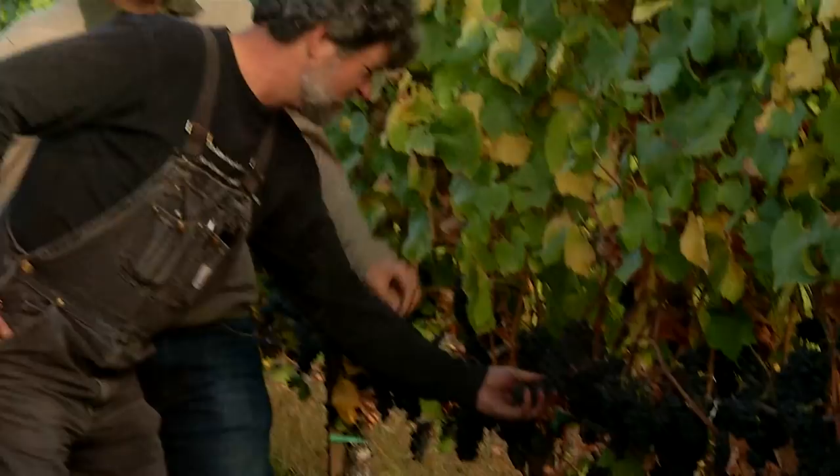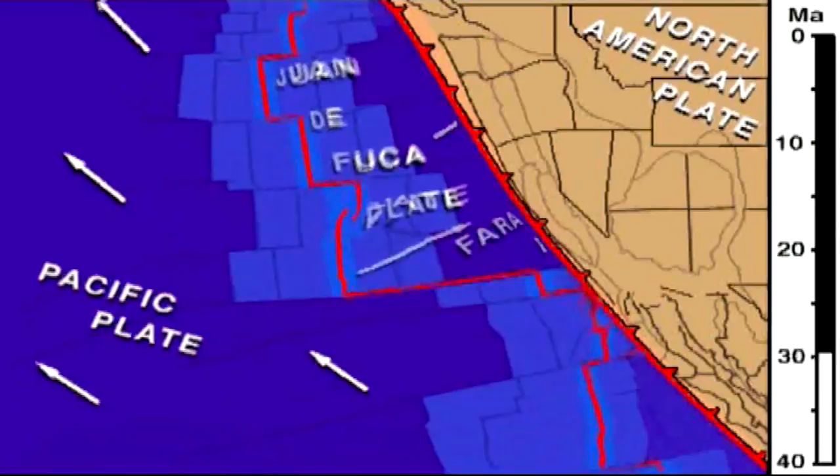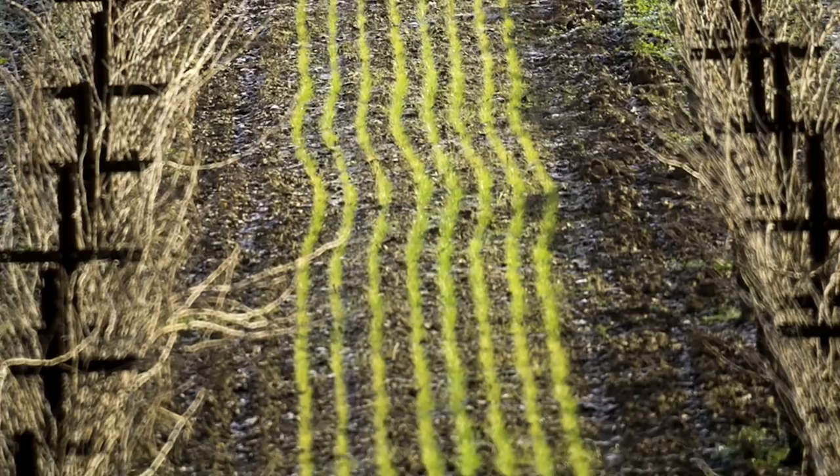To understand what makes this region and its wine so special, we must fully understand its past. One of the things that really drives Sonoma County is events that happened many, many millions of years ago when the Farallon Plate hit against the North American Plate, pushing one against the other. We're running against a pretty big fault line here — the San Andreas Fault. What this has created is a whole series of different volcanic soils, but also it has uplifted some ancient marine sedimentary soils, creating about four feet of wonderful soil bed and rocks that are extremely well-drained.